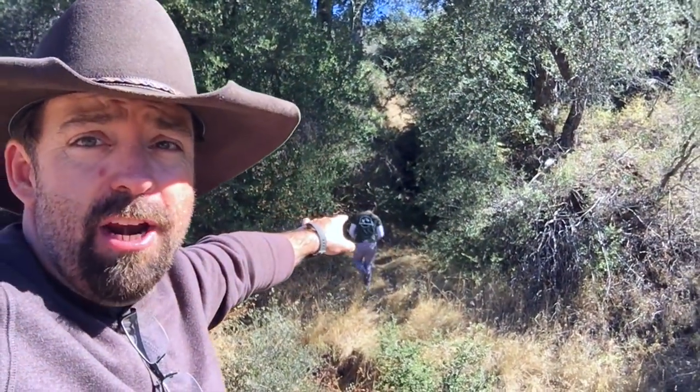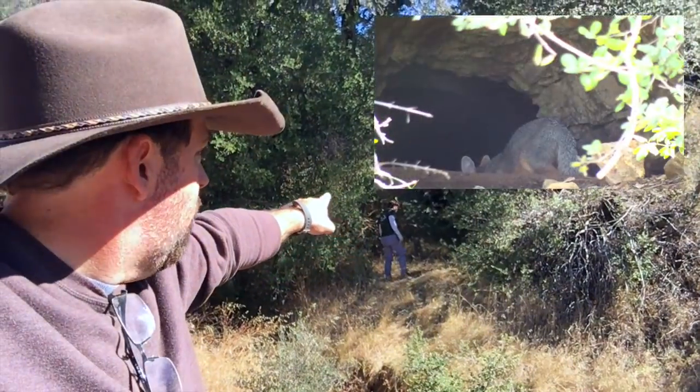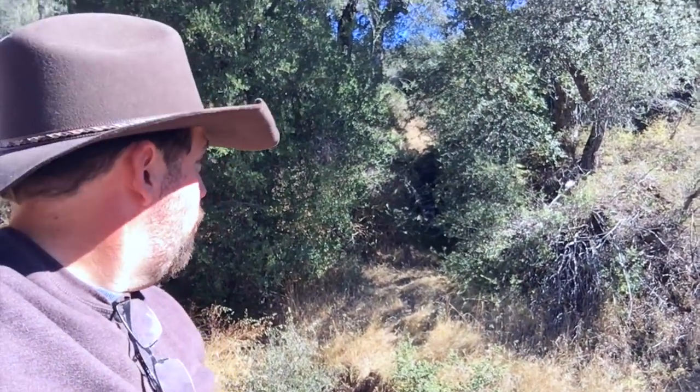You guys might recognize this area. About four years ago — man, time flies — this is where I filmed a fox that was sitting right up there, just a little bit past where Jared is. We played cat and mouse for a while. I'll leave a link to that video in the description below. If you've followed the channel for any length of time you've probably seen it, but for all you newcomers, check it out — it's a pretty cool video. We're going to sneak up there and hopefully there are no wild critters hiding in there.